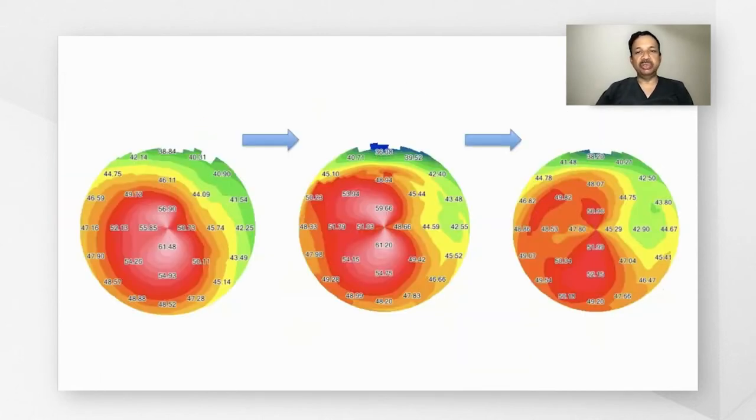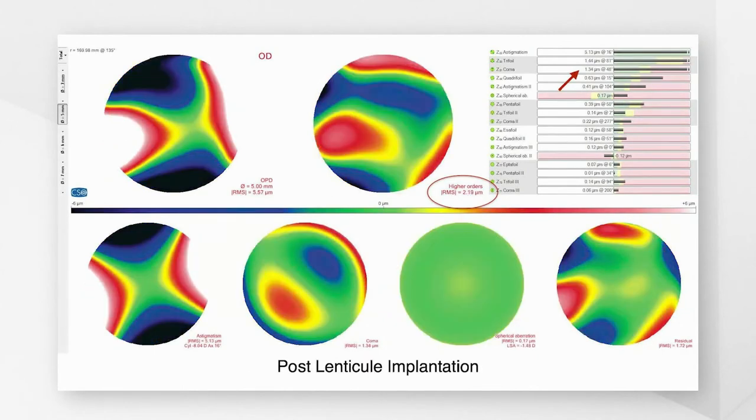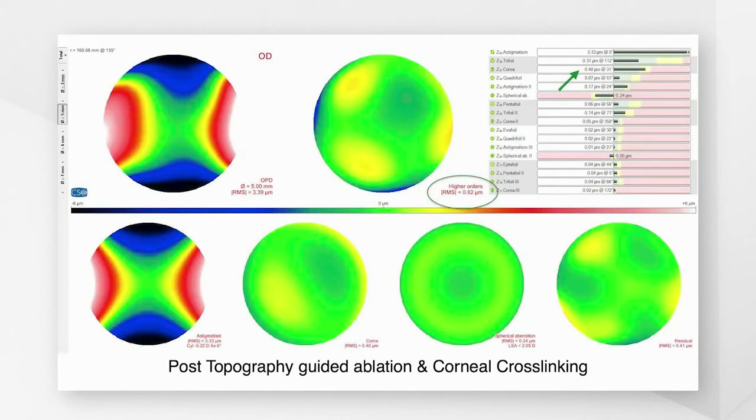This shows the pre-lenticule, post-lenticule, and post-topography-guided PRK maps. You can see that the keratoconus in the last map almost looks like a regular astigmatism. Looking at the higher-order aberrations, both the total aberrations and coma show a slight reduction after lenticule implantation, but a significant reduction after topography-guided laser regularization and corneal cross-linking.